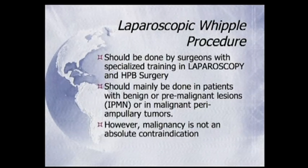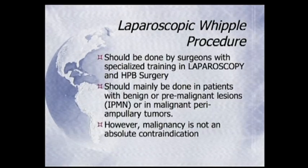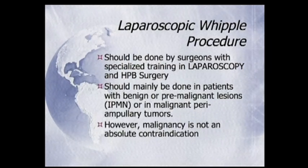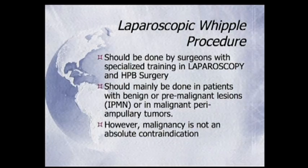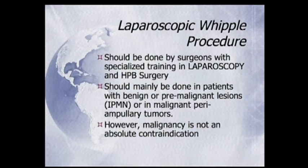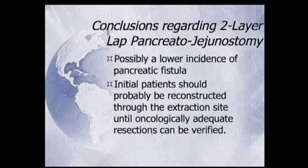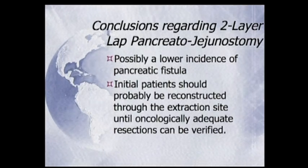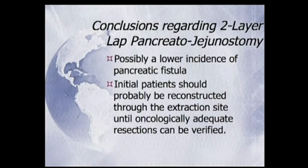I believe lap Whipple is being very well accepted. It should mainly be done in patients with benign or pre-malignant lesions, but you can also do malignant lesions as you just saw. We can even do patients with neoadjuvant therapy, though I don't recommend that in the beginning at all. Initial patients should probably be reconstructed through the extraction site until you can make sure that you do an adequate resection. Thank you very much.